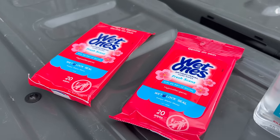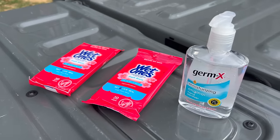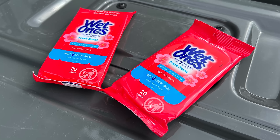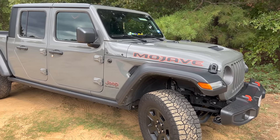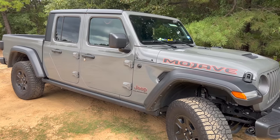Even though these aren't necessarily survival items, I do like to keep things in my truck to help deal with personal care and hygiene. I keep a bottle of hand sanitizer in my truck's door to help me deal with germs from the gas pump. I also like to keep some wet wipes in there in case my hands get dirty. But if you're going to depend on your vehicle, you want to do everything you can to keep it running as long as possible, and to do that you're going to need tools.